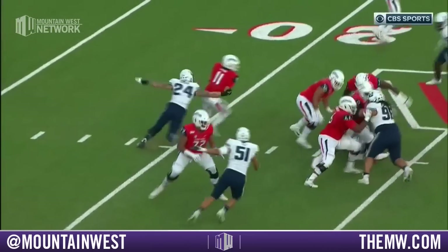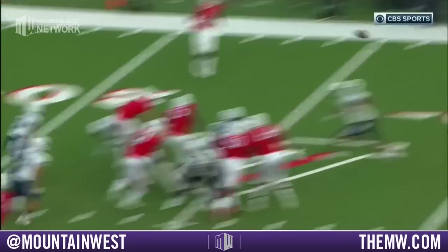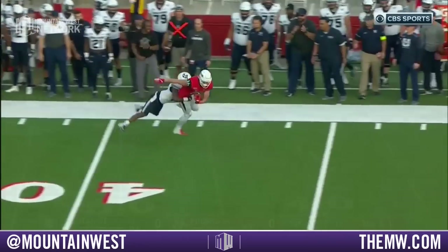Hawaii game — this is exactly what he did. Pressure immediately in his face. He stays alive, protects the football, keeps his eyes downfield.